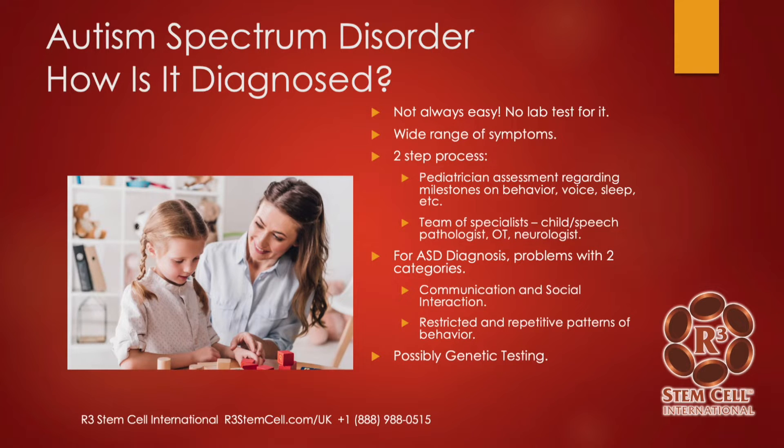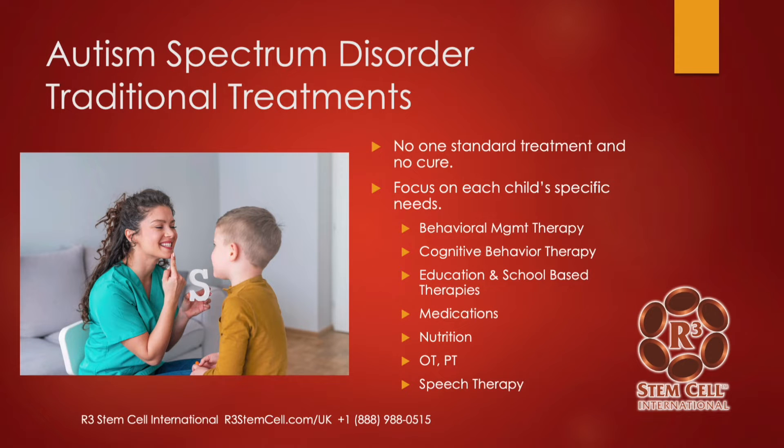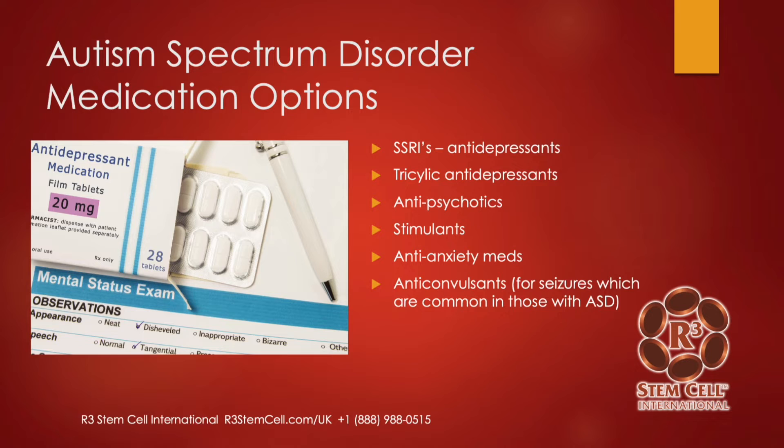Traditional treatments: there's no one standard treatment and there's not a cure for ASD. It tends to focus on each child's specific needs, which usually includes behavioral management therapy, speech therapy, cognitive behavioral therapy, other educational and school-based treatments, medications, nutrition, OT, and PT. There are no specific approved medications for autism, but there's off-label usage for various antidepressants, antipsychotics, stimulants such as Ritalin, anti-anxiety medications, and anticonvulsants.